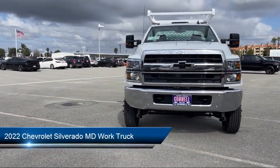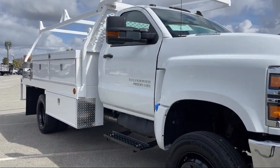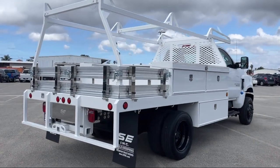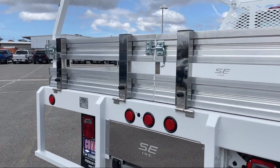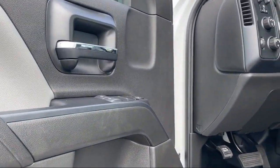It comes equipped with a Duramax 6.6 liter turbocharged diesel V8 engine, work truck preferred equipment package, keyless entry, MP3 player, four-wheel drive, powerful and efficient turbocharged engine, OnStar and Chevrolet connected services capable, auxiliary audio input, Wi-Fi and hotspot capable, and running board package.